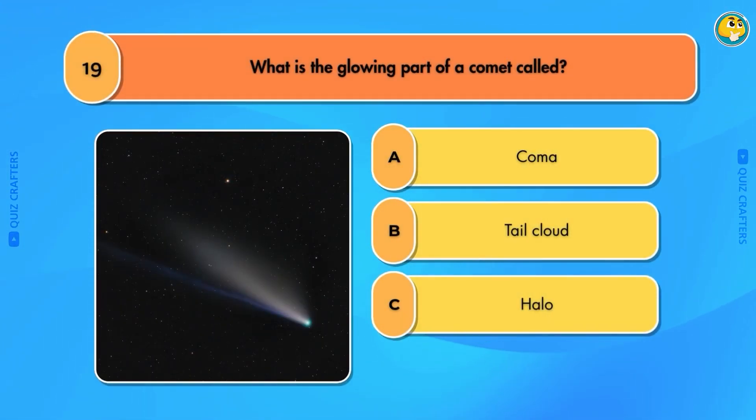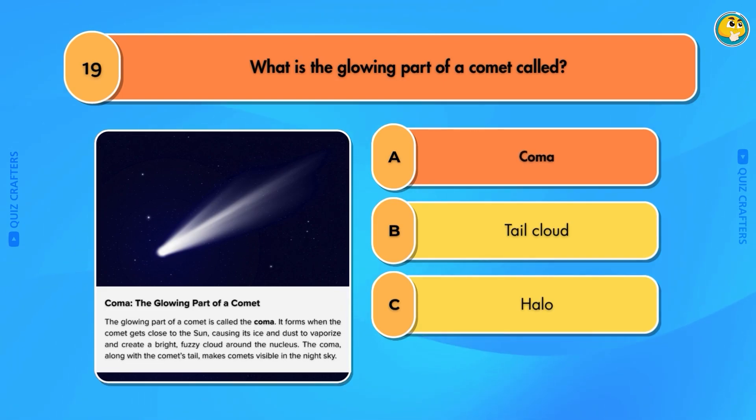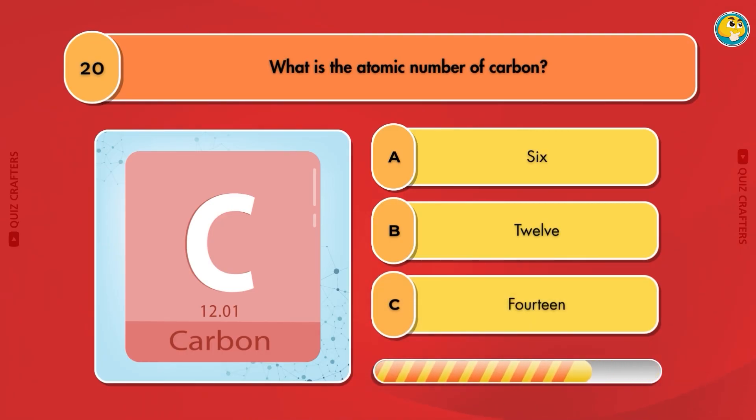What is the glowing part of a comet called? Coma. What is the atomic number of carbon? Six.